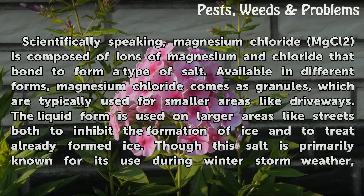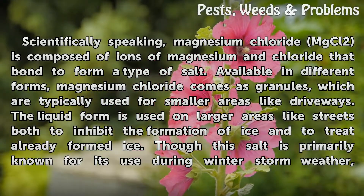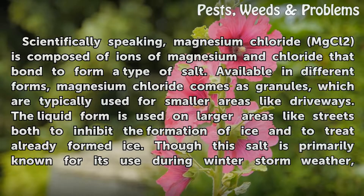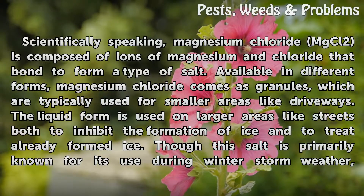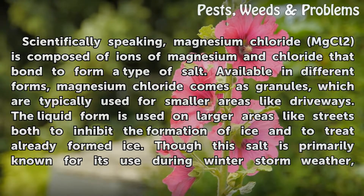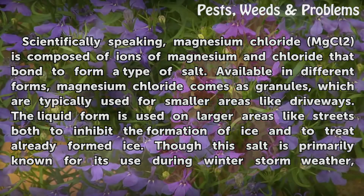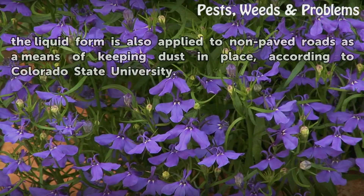Scientifically speaking, magnesium chloride (MgCl2) is composed of ions of magnesium and chloride that bond to form a type of salt. Available in different forms, magnesium chloride comes as granules, which are typically used for smaller areas like driveways. The liquid form is used on larger areas like streets, both to inhibit the formation of ice and to treat already formed ice. Though this salt is primarily known for its use during winter storm weather, the liquid form is also applied to non-paved roads as a means of keeping dust in place, according to Colorado State University.